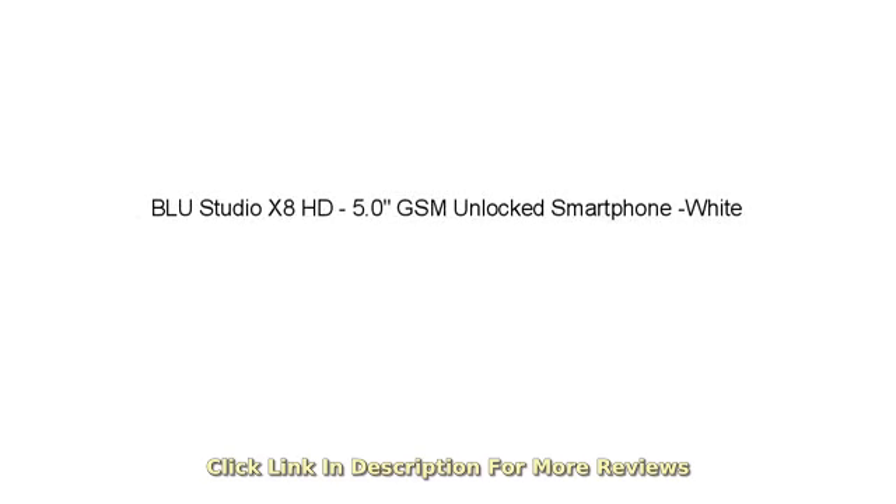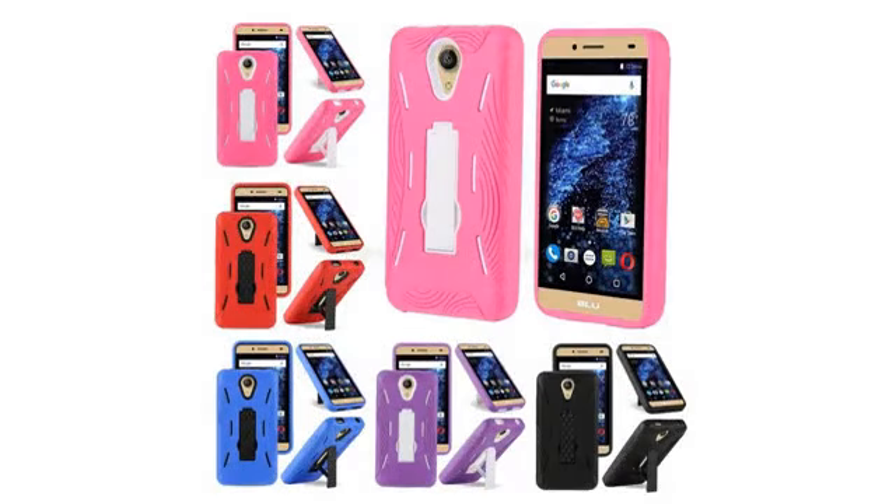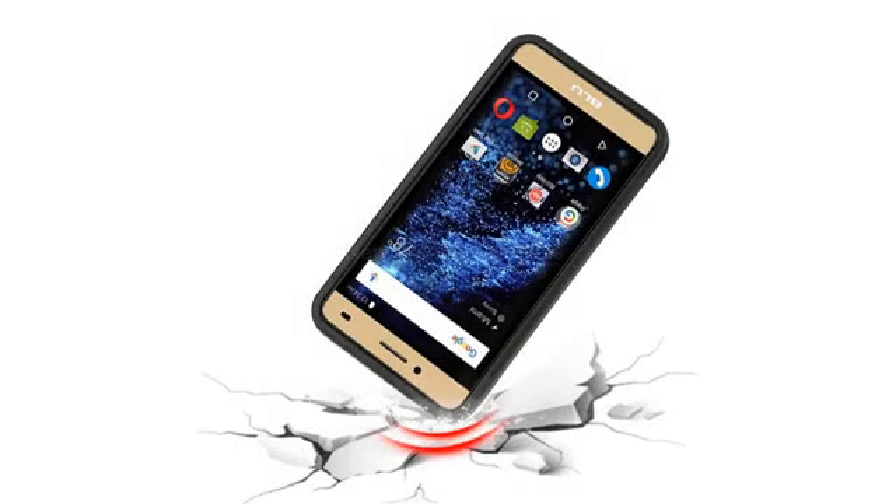The best cell phone I've had for a very low price. I love it, works very well. I live in Venezuela and it has excellent signal. Use it with any carrier, good memory capacity. I recommend it for Latin America.